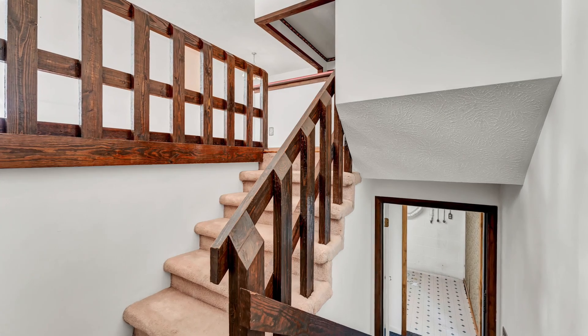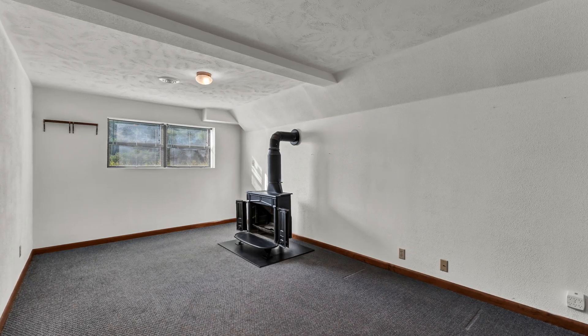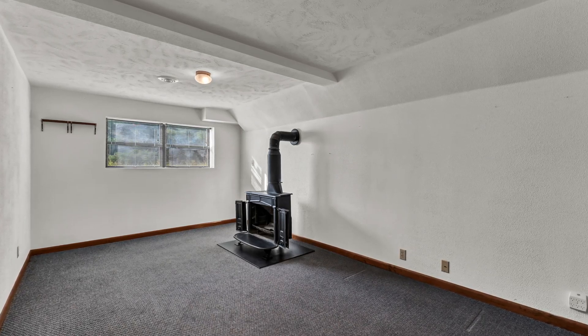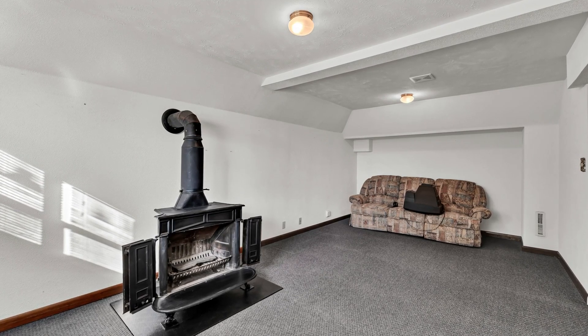Head downstairs to the finished basement where you'll find a wood-burning stove, perfect for cozy nights during the colder months. This extra living space offers flexibility for entertaining, hobbies, or a cozy family room.